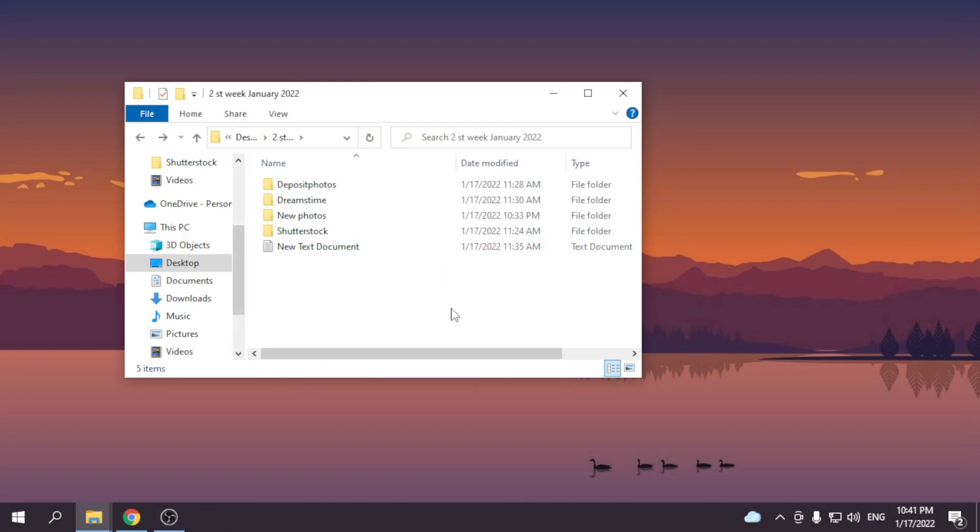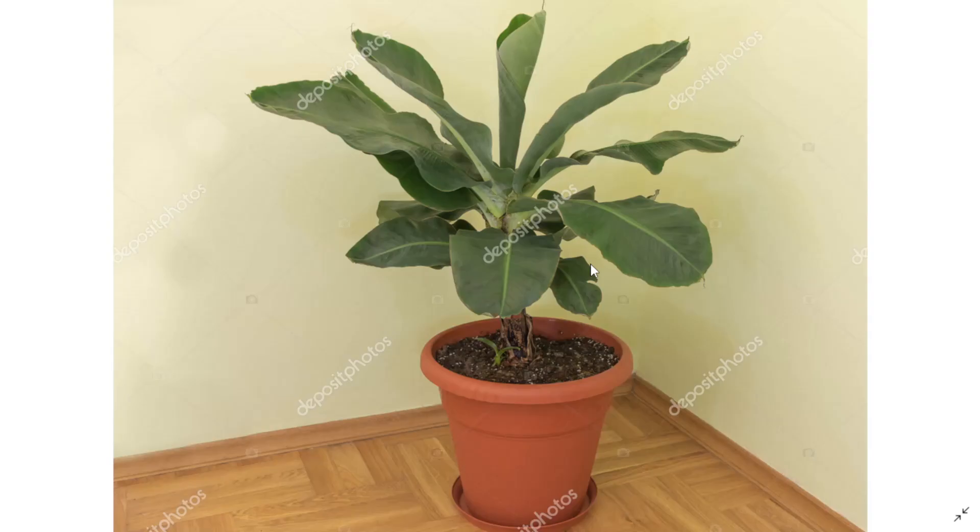Place number two is Deposit Photos. Sold two photos and earned 55 cents. Let's see.